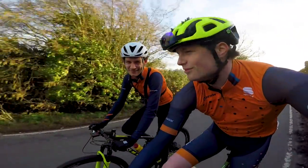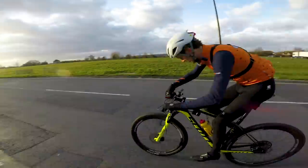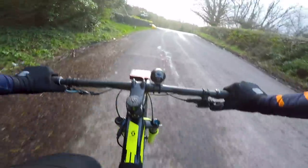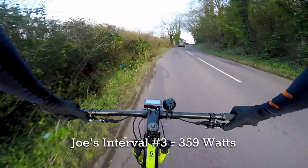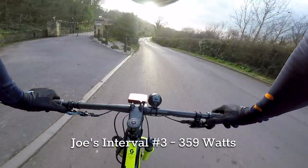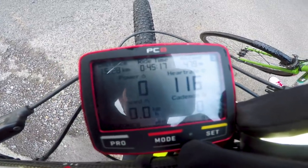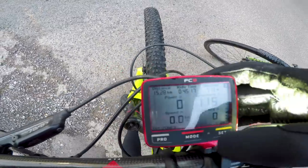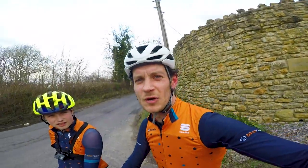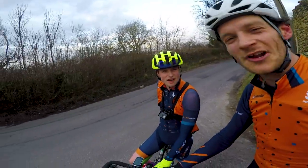I've realized why I'm finding it so easy — it's the ceramic bottom bracket! We've been riding for 45 minutes. Normalized power is 297 watts, average 213. And I've got three more to go, Jack. Last one for Jack. He's enjoying it at the minute.